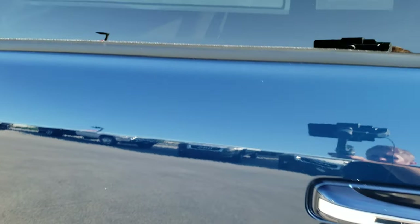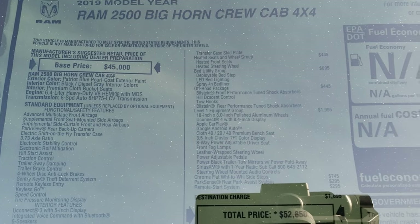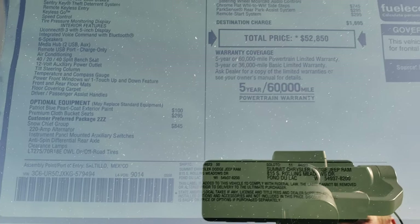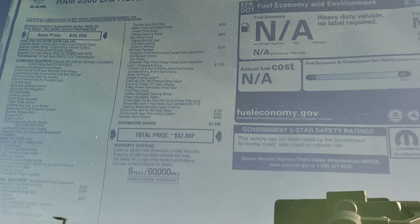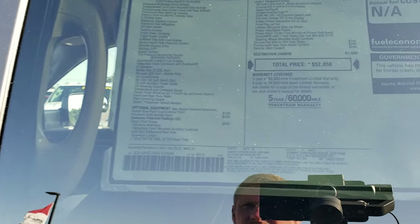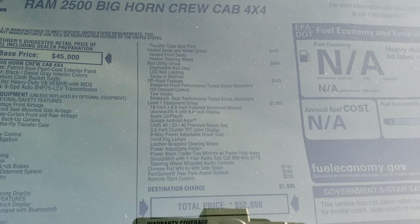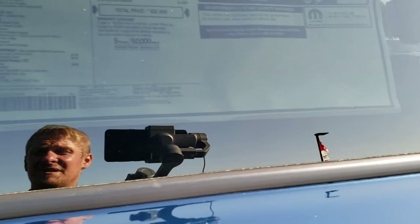I always like to go up to the window sticker here — feel free to pause it and take a look at all the options this particular truck has. This window sticker is also available on our website at summitauto.com — just look up 9T285 or click the link at the end of this video. You can see it has the Snow Chief Group, the bed utility group, the off-road package, and the Level 1 Bighorn package, for a total MSRP of $52,850.